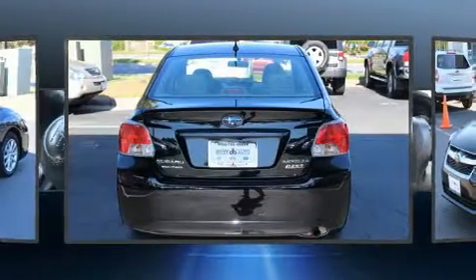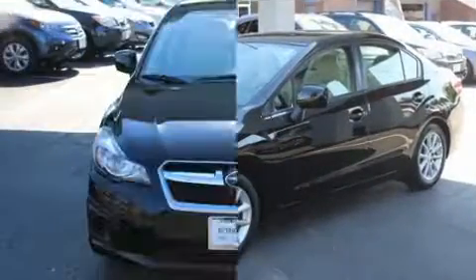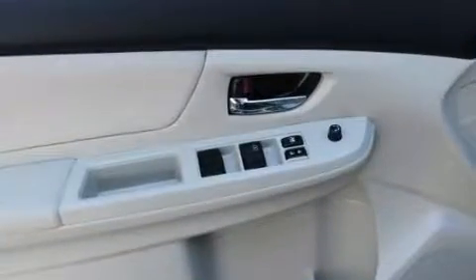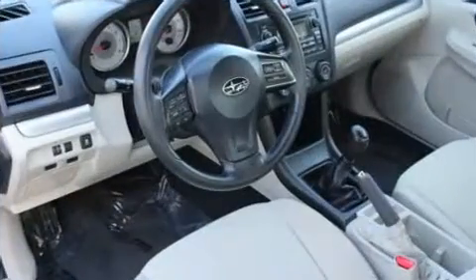It's equipped with tons of terrific amenities, but it won't break your budget. Such as remote keyless entry, variably intermittent wipers, adjustable headrests in all seating positions, a trip computer, heated seats, and a split-folding rear seat.